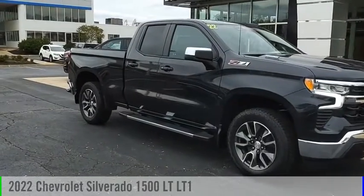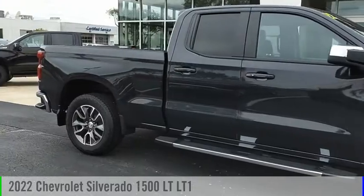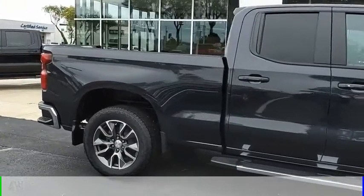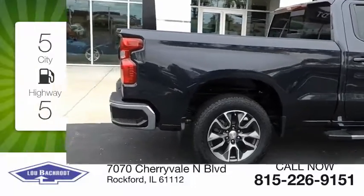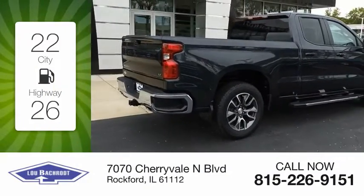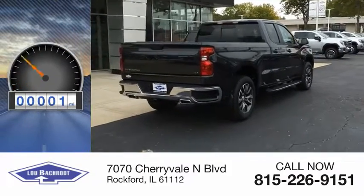We are pleased to show you the 2022 Silverado 1500. This vehicle is powered by a four-wheel drive, six-cylinder, 3.0-liter engine. Great fuel efficiency saves you money by requiring fewer trips to the gas station. This vehicle has less than 100 miles.